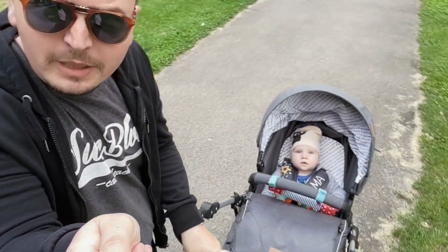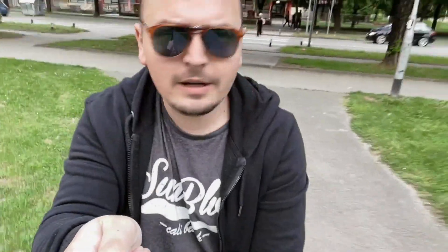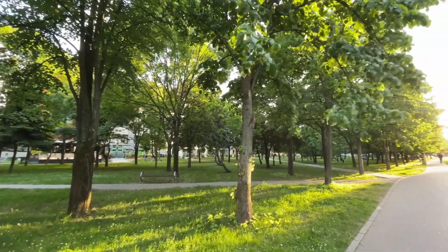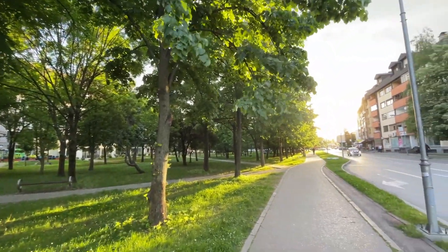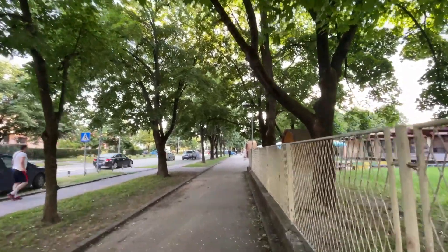Hey, what's up guys, it's your boy DC Gunner and we are taking a walk, me and little man. Say hi to the peeps — hi peeps! So anyways, we are taking over the walk. I haven't done these vlogs in a while, and one of you mentioned that you miss traveling through my neighborhood. It's got really busy since the last time I walked, but nevertheless today it's evening, it's almost 7 p.m.